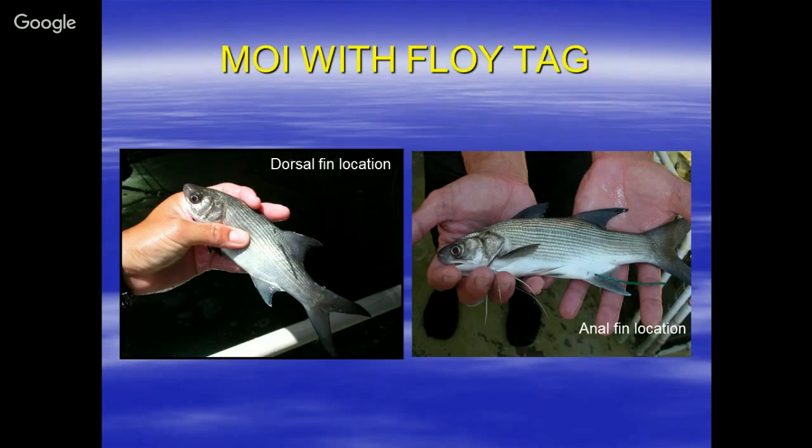Once the fish got large enough, they moved offshore. When you look at the regulations, fish regulations, the MOI newsletter, and the pocket tidal calendar, they provide the latest information on MOI captures across the state.